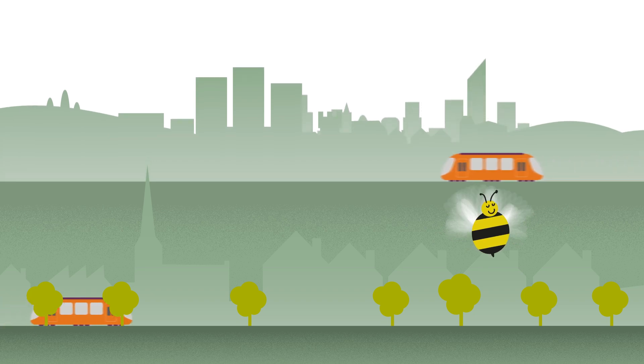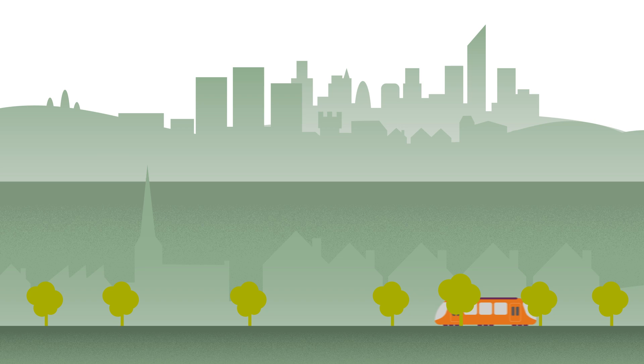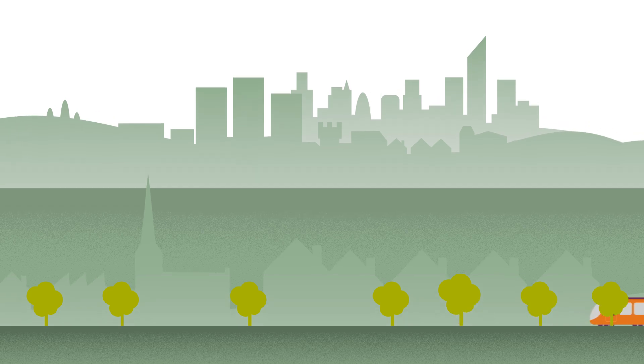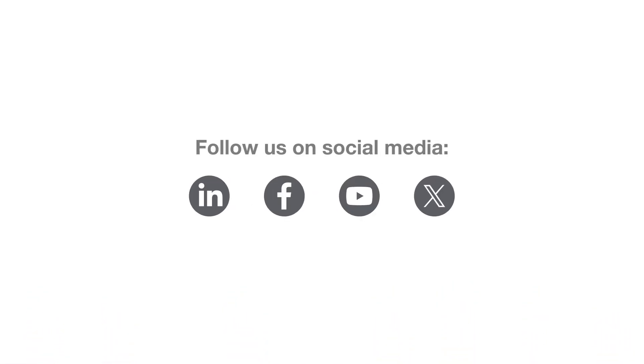We hope this video has given you some insight into how Very Light Rail can be integrated into urban landscapes. If you enjoyed this video and want to keep up to date with the latest developments within the industry, don't forget to follow us on social media. Thank you for watching and we'll see you in the next video.